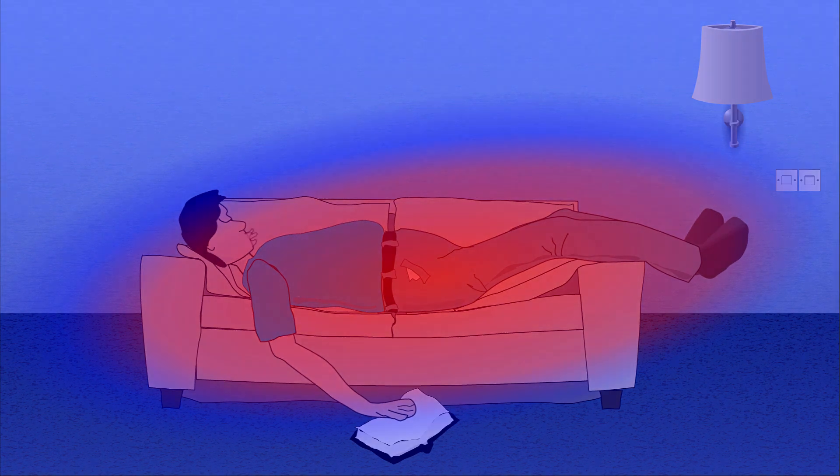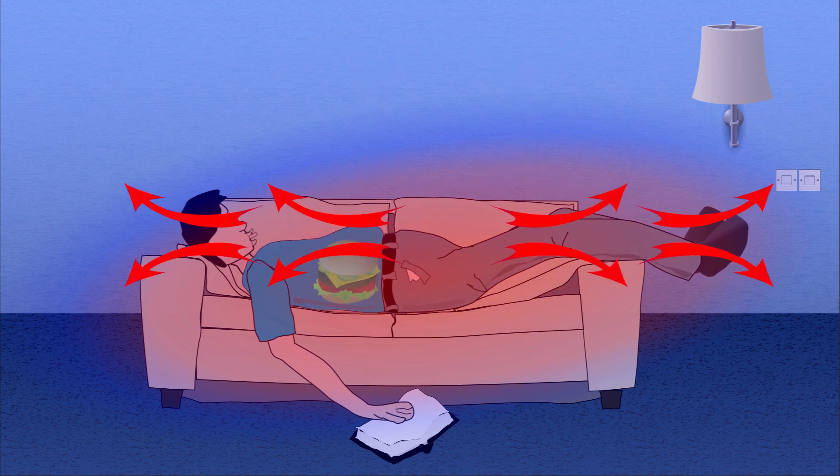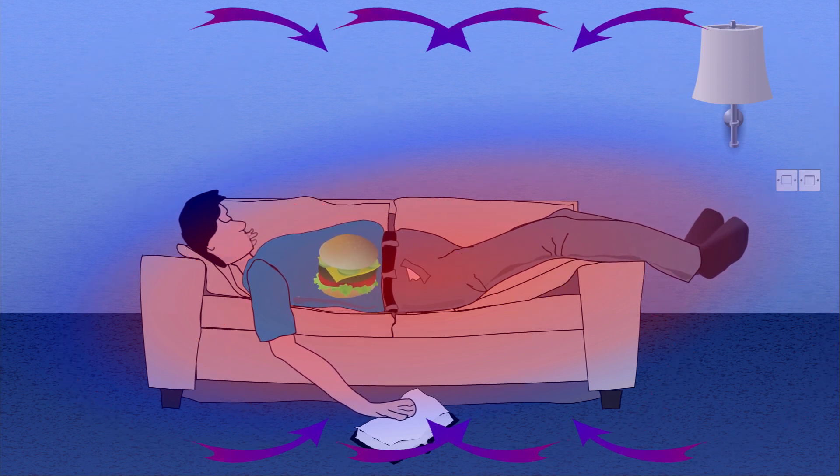Our bodies have a higher temperature than the typical room temperature, which is why heat from the body flows into the room, but we don't cool down because our metabolism is burning inner energies.